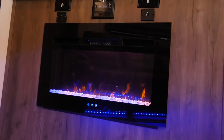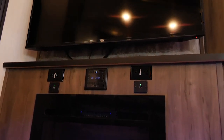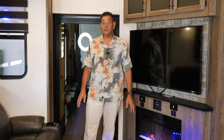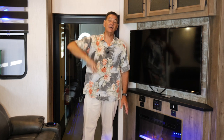The living area in the 351 G2 is highlighted by a nice big TV with a fireplace below, the new Driven stereo which is completely compatible with your phone and Bluetooth, and we've also added a 200-watt subwoofer into the ceiling so you've got real good bass sounds.